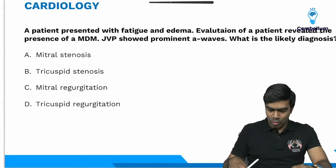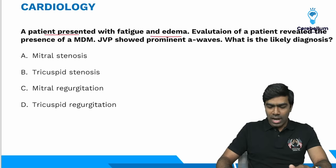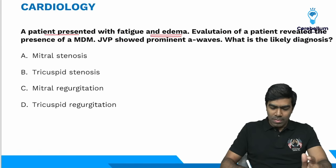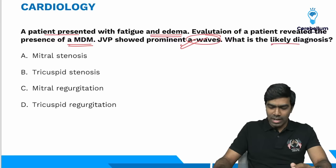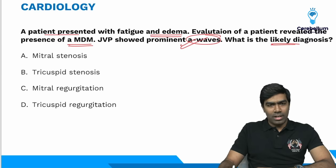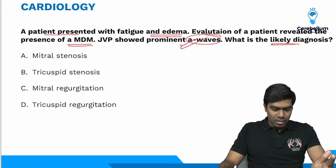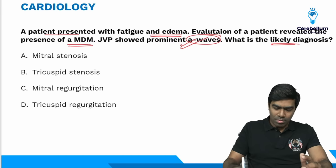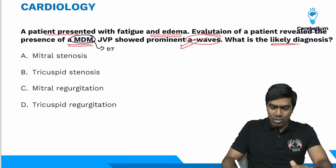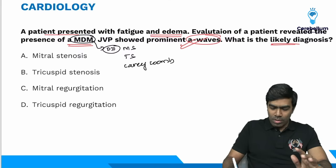Moving to the next question: a patient presents with fatigue and generalized edema. Evaluation reveals a mid-diastolic murmur and JVP showing prominent A waves. What is the likely diagnosis? Options are mitral stenosis, tricuspid stenosis, mitral regurgitation, or tricuspid regurgitation. Many will be tempted to answer mitral stenosis, but that is incorrect. The differential diagnosis for mid-diastolic murmur is: mitral stenosis, tricuspid stenosis, Carey Coombs murmur, and Austin Flint murmur.